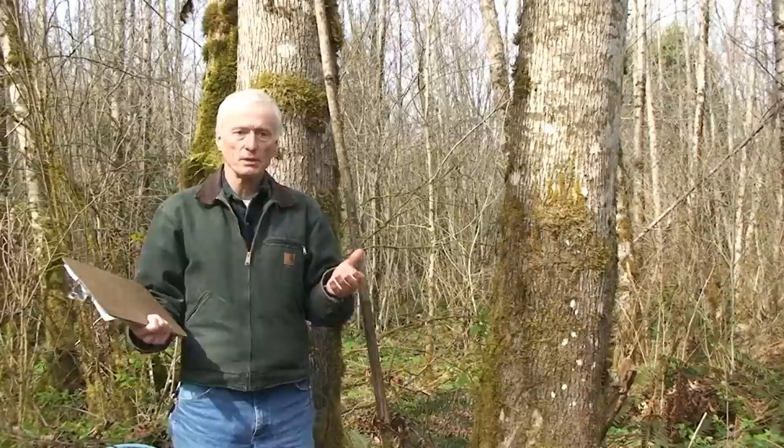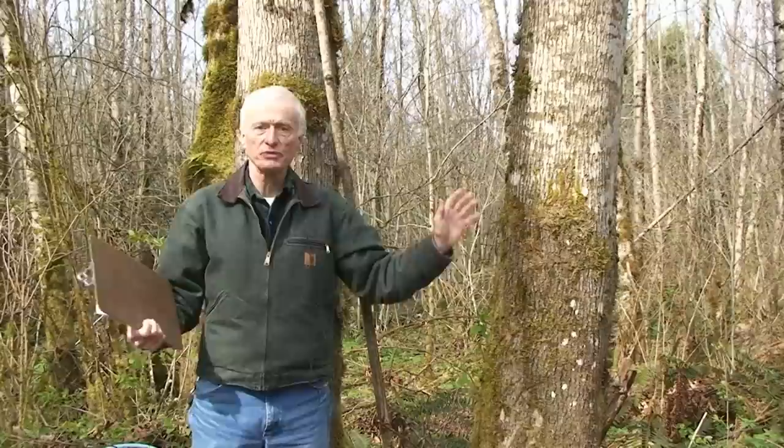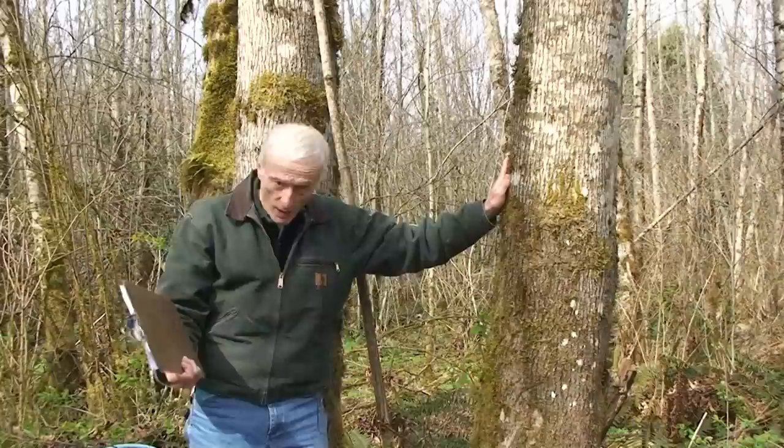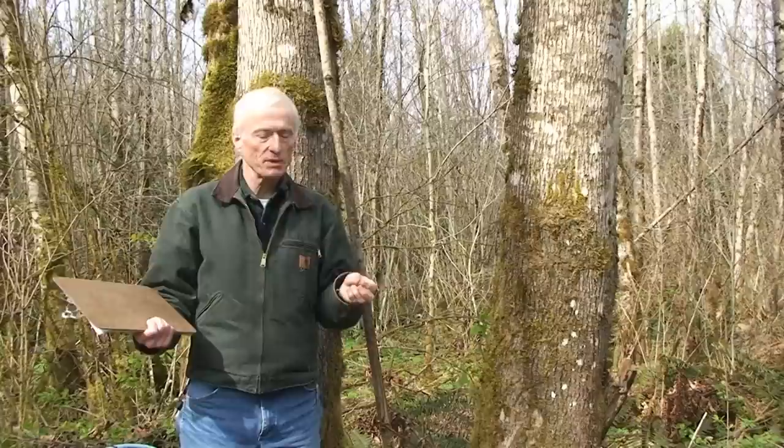We'll demonstrate on this tree — it's a 20-year-old big leaf maple, Acer macrophyllum. It actually produces some very fine maple syrup, but part of the process involves the correct processing and collecting of the sap. We're going to be talking about that along with some of the landowner's objectives as we look at various minor forest products here in Skagit County.